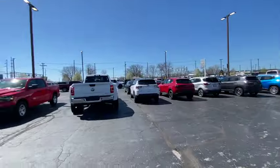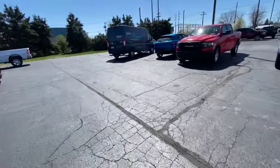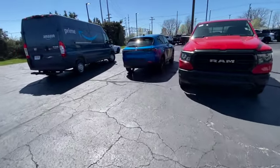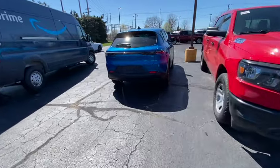Let me ask an honest question - have y'all seen a Hornet on the road? I've only seen two since they came out. The same cars are on this lot every weekend. I guarantee when we come back next weekend these same Hornets will still be here. They've got another Hornet over here - nobody wants to buy these.